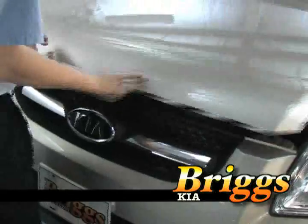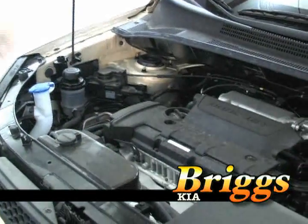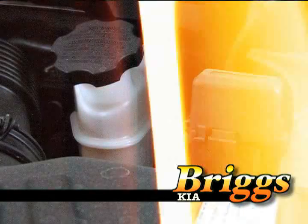Underneath the hood everything is real easy and conveniently located and all of your fluids are in clear transparent containers. You can easily tell how much is in every one of them, from power steering fluid on to brake fluid.